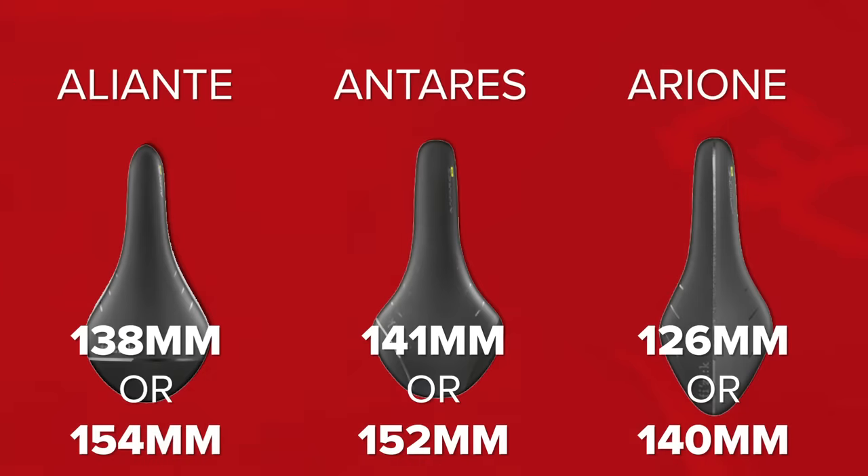After different shape profiles, the next thing you need to be aware of is widths. Saddles come in different widths. In the case of Fizik, you can usually get regular or large in the same saddle model. Other brands sometimes offer small, regular, and large. The reason for this is that sit bone widths can vary. People with wider sit bones might find it more comfortable to have a wider saddle. You can head to your local bike shop where they will have special devices that can measure this and help you narrow your search down for the perfect saddle.